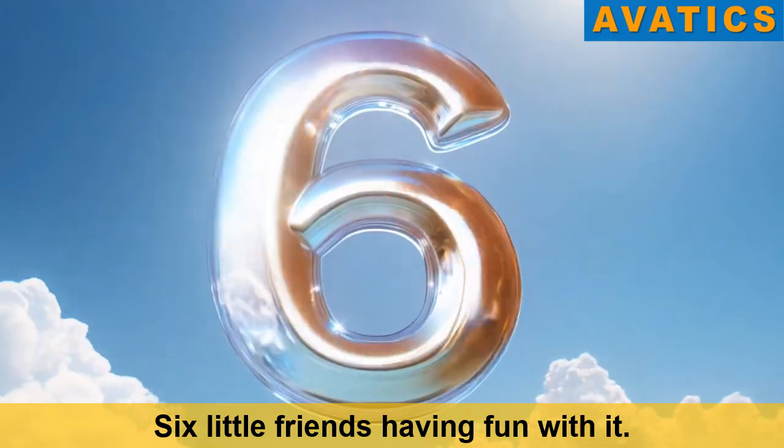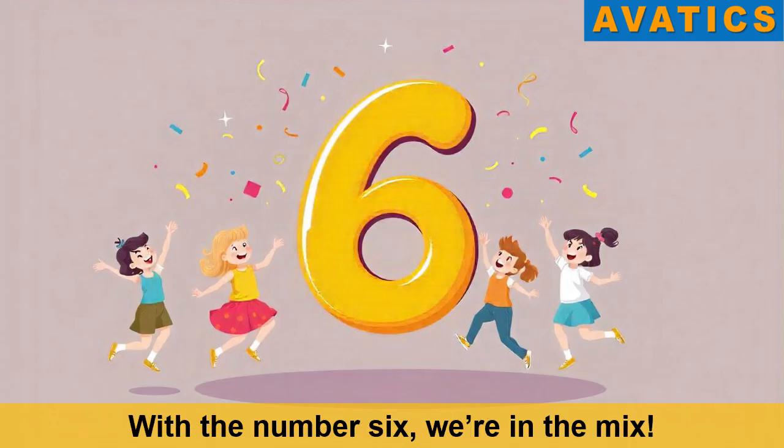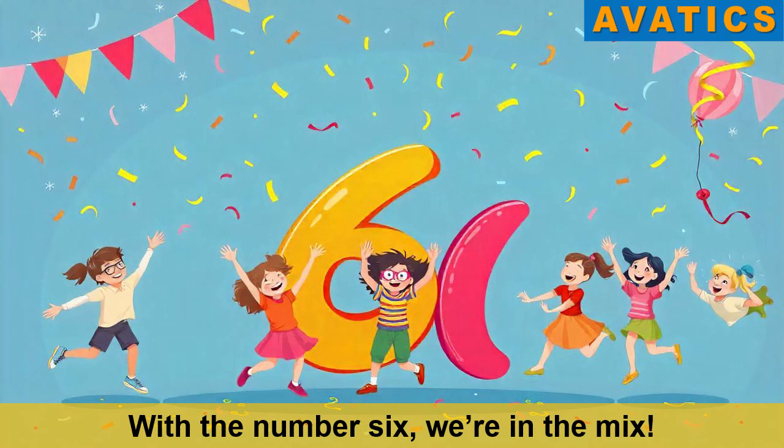Six little friends having fun with it. One, two, three, four, five and six. With the number six we're in the mix.